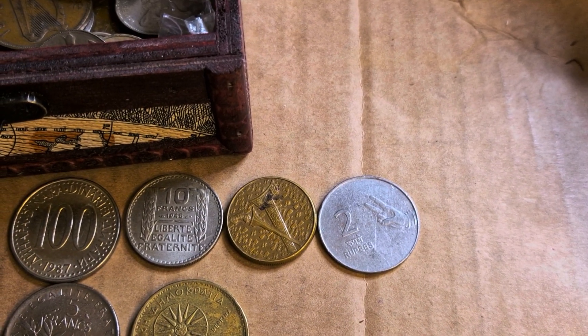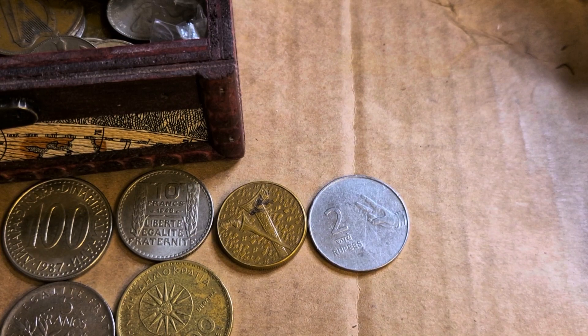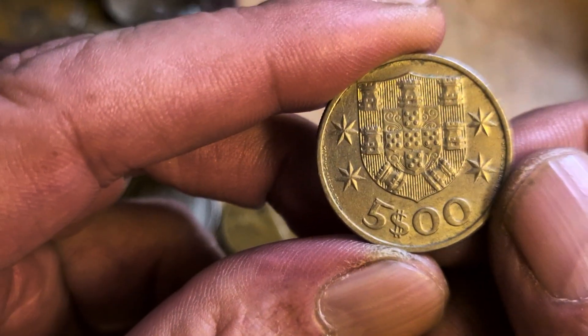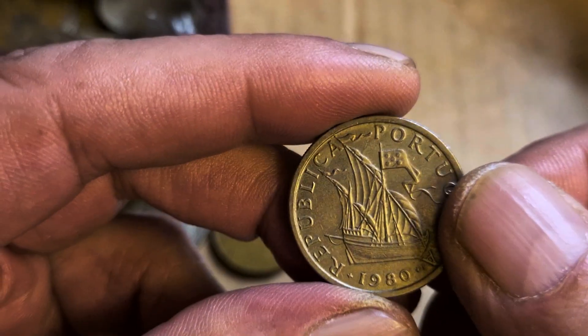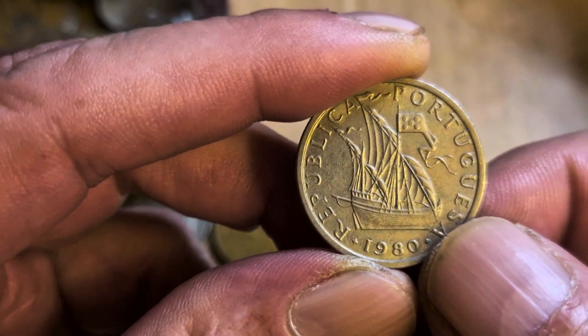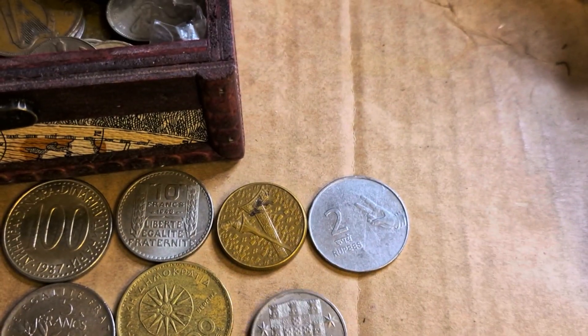Oh my goodness me. We have a ship. Portuguese. Portugal. Five dollars — it's not $500, is it? Oh I can't remember. Portugal, 1980. And a ship. Well done, Mrs. S. You've done very well again.